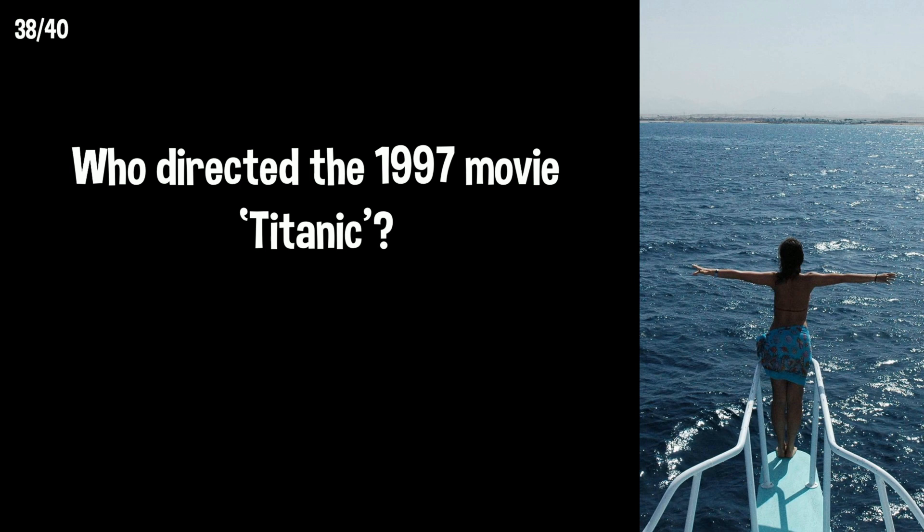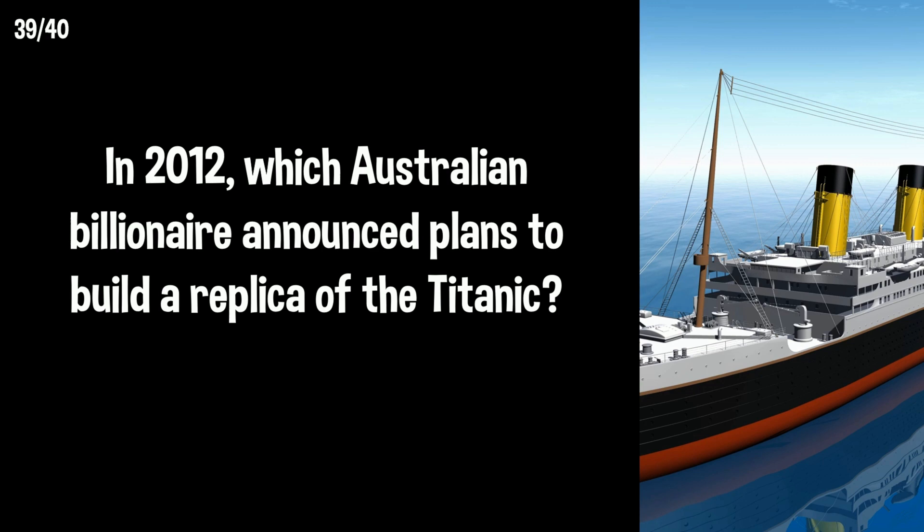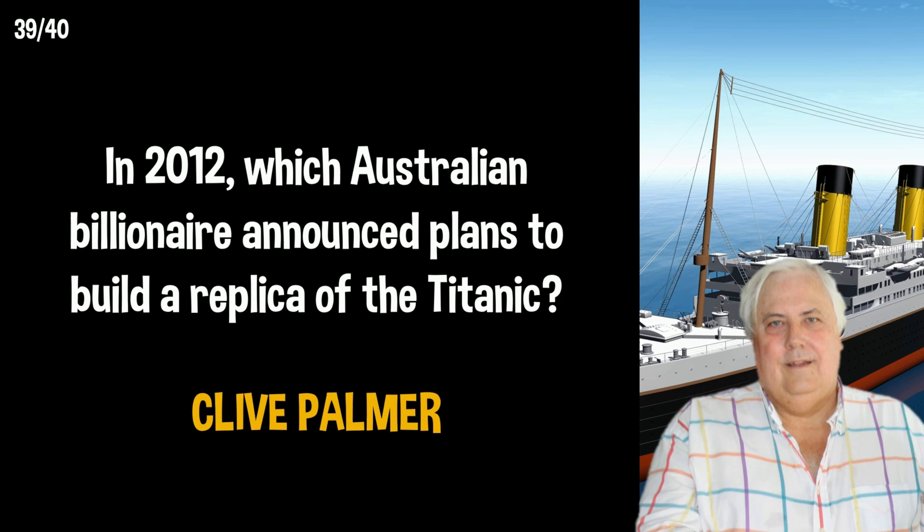Who directed the 1997 movie Titanic? James Cameron. In 2012, which Australian billionaire announced plans to build a replica of the Titanic? Clive Palmer's Titanic 2 project was announced in 2012. There had been multiple delays, and the last update was in 2018, which stated that the project was commencing.